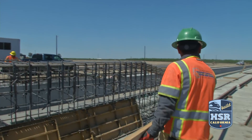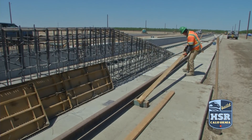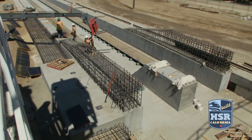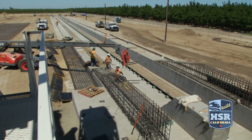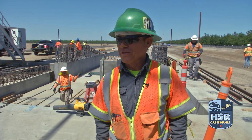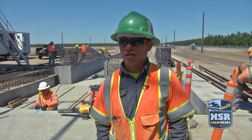That includes batch plant operator Javier Velasquez, who has called Hanford home since he was 20. But in his three decades of construction, listen to how many times he's worked this close to home: maybe three times out of 30 years, for a couple weeks, a month. But this is going to be good — it's going to be the longest, probably.